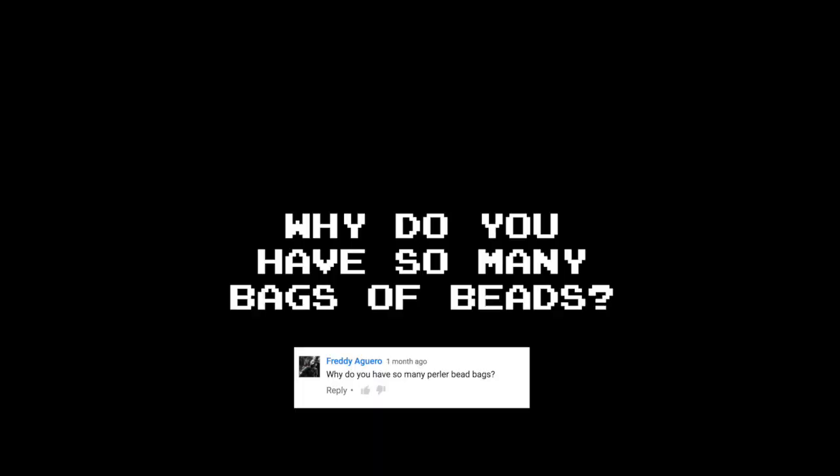Why do you have so many bags of beads? Because I have a huge fear of running out of a color mid-project. I don't even like thinking about it. Next question.